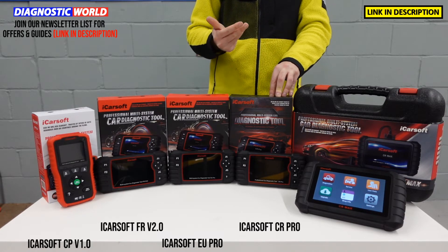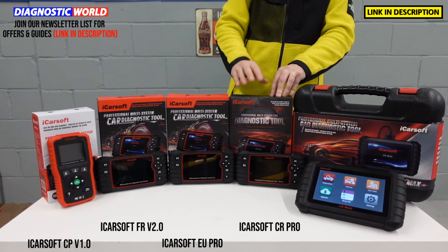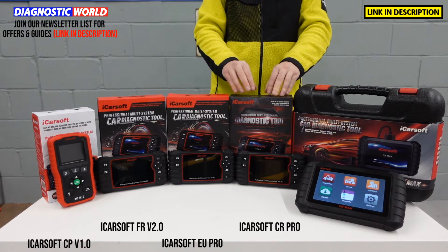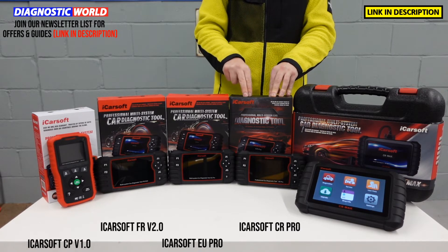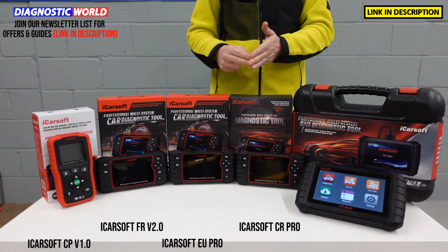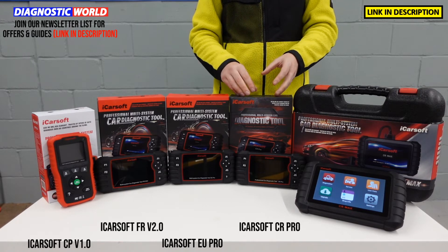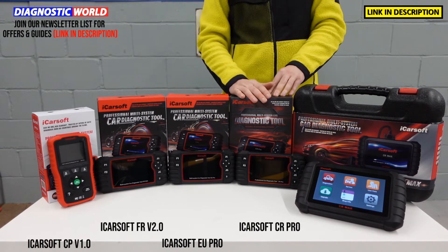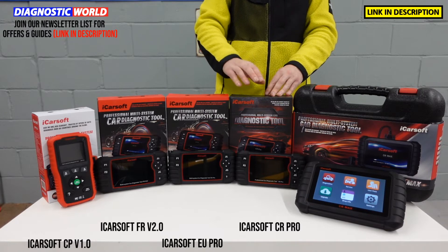The CR Pro covers all of the Asian market as well. This tool has been on the market for a couple of years now and it's been an amazing seller, because it really does offer a lot of value for money when it comes to the functionality, system coverage and vehicle coverage you get out of this tool versus the money you pay. It's been one of the biggest sellers over the past couple of years and it still is.